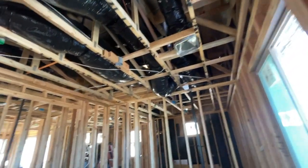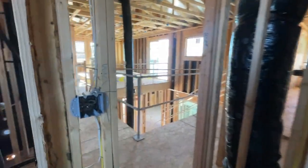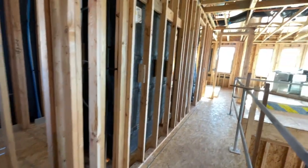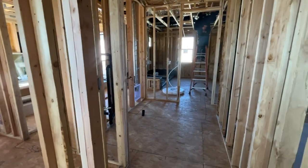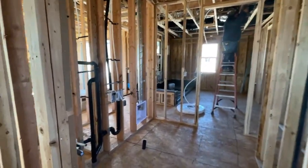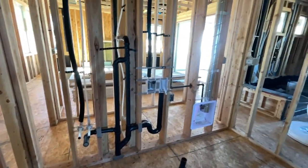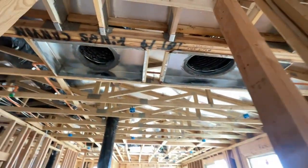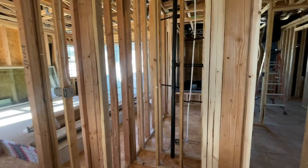Here is the third bedroom. Here's the laundry room that has access into the primary. It's plumbed for a sink, washer and dryer, and has can lights. And there's a linen closet.